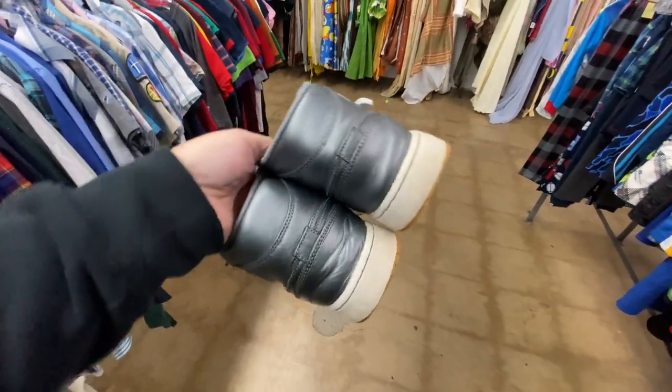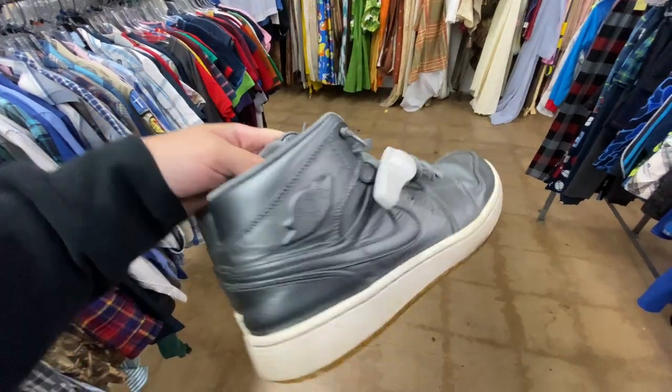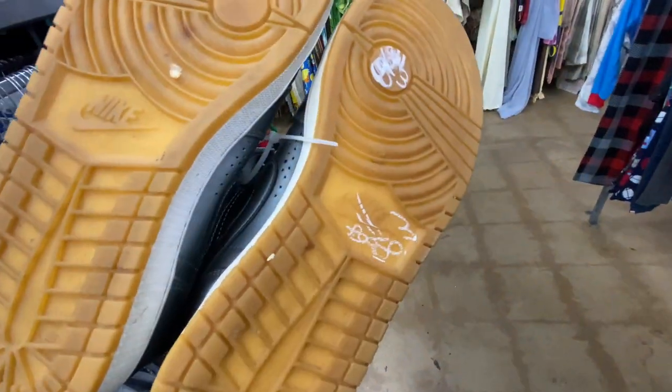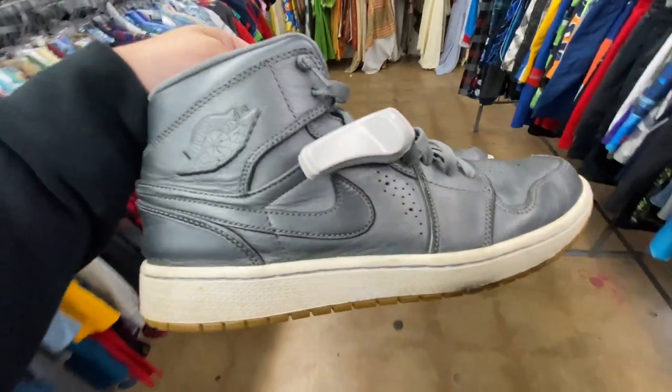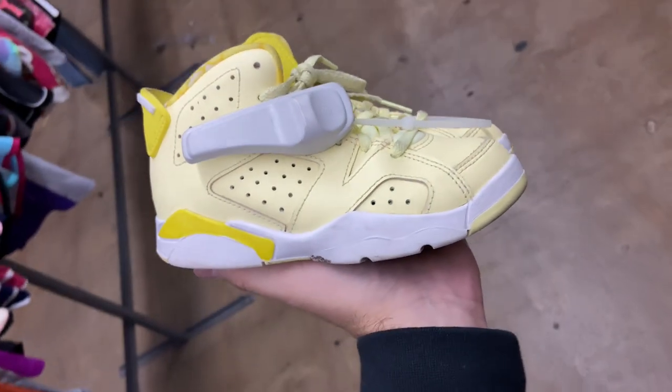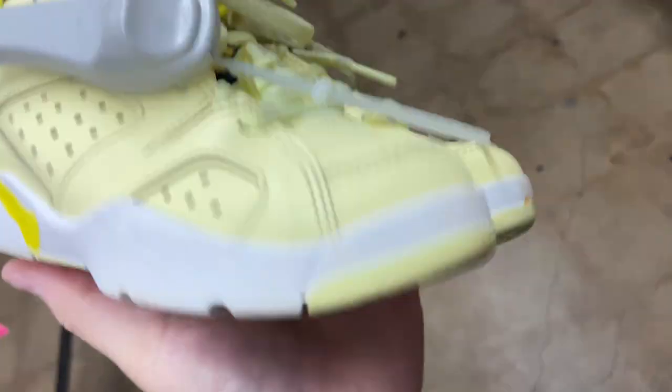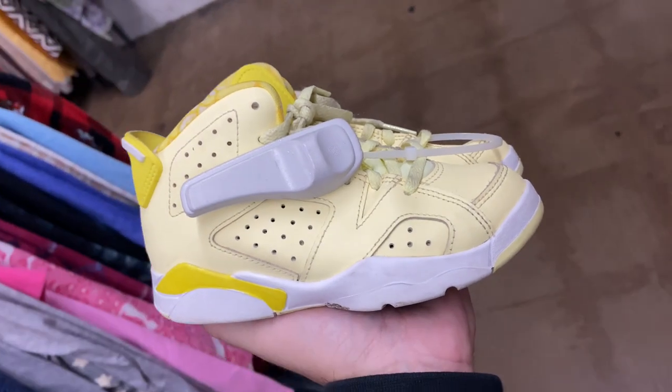Found a pair of Jordan 1s — it's been a long time since I've seen a pair of these. I think they're like a premium something, I forget what they're called. Flipped them over to look at the price and I thought I was seeing things — they want $90 for these. Also a pair of tiny Jordan 6s with a flower on them — they want $25 for those. Prices are a little outrageous in this store today.